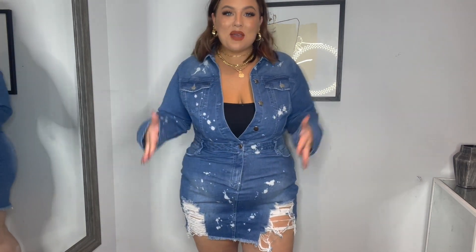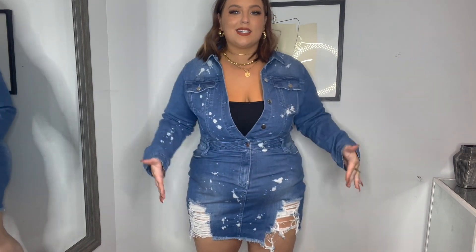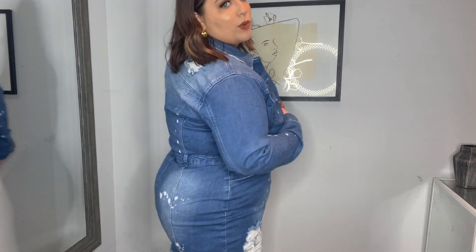Here is this little denim dress — so comfortable, stretchy, easy to put on, not tight in the arms. I will say though, if you have big boobs like me there's going to be some gaping if you want it fully buttoned up, so I'd recommend sizing up if you want it fully closed. But with over-the-knee boots this is so cute — it looks like you literally just have a button-up shirt tucked into a skirt but it's a dress. Super stretchy material, I love it.